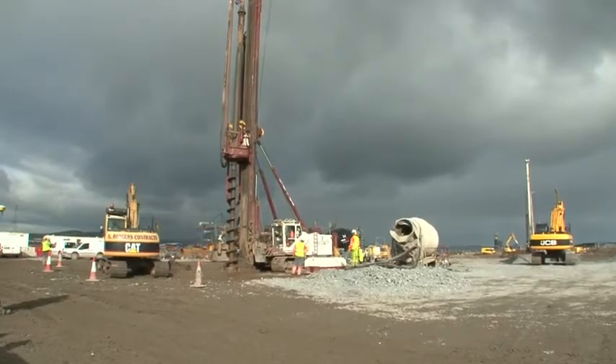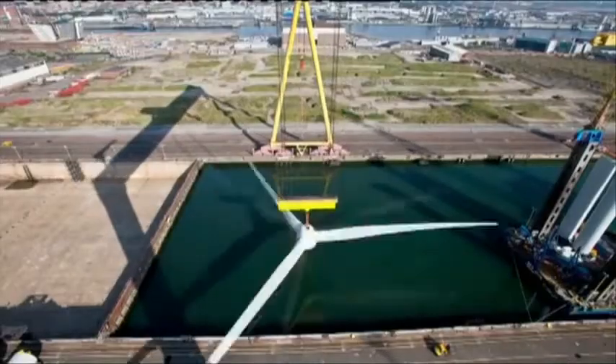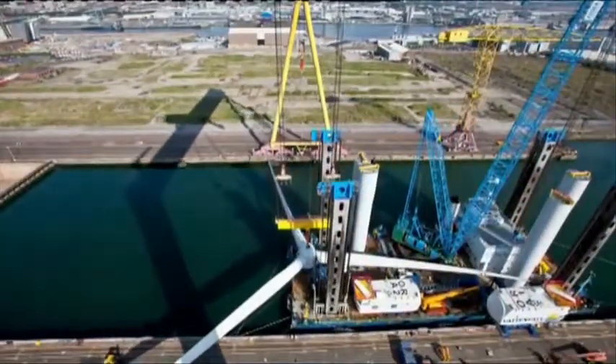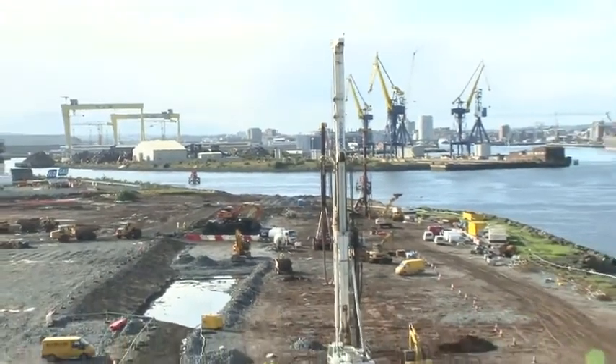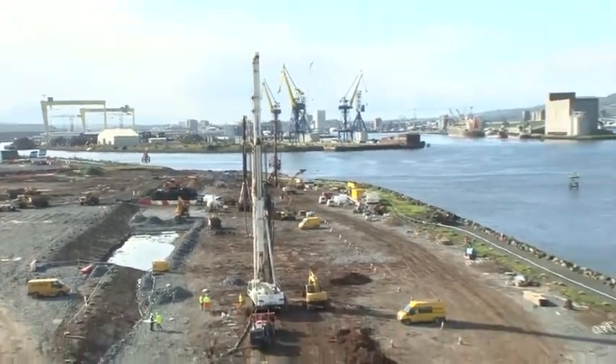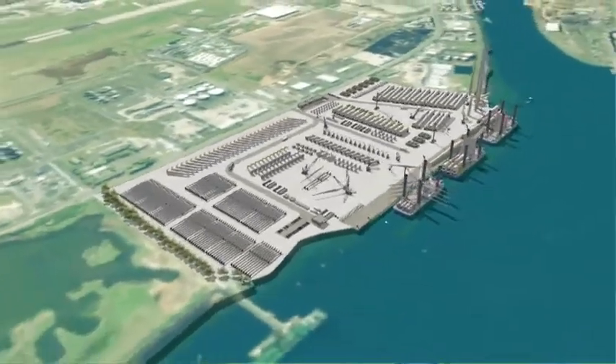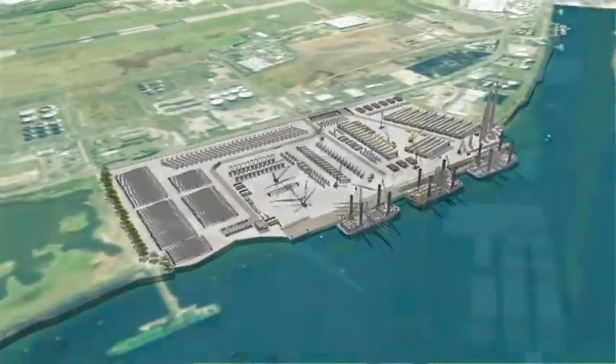This development gives Belfast Harbour the opportunity to become a major centre in the rapidly expanding offshore wind sector. The scheme represents one of Belfast Harbour's largest ever capital investment projects, and we will be the first port in the UK with a facility in operation.